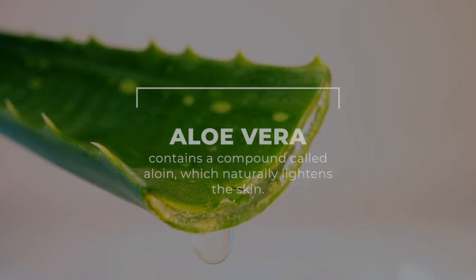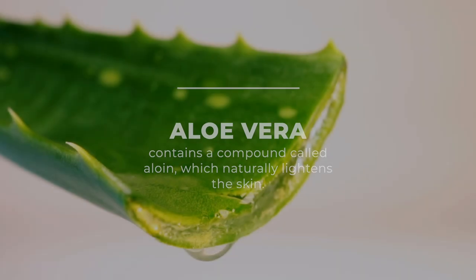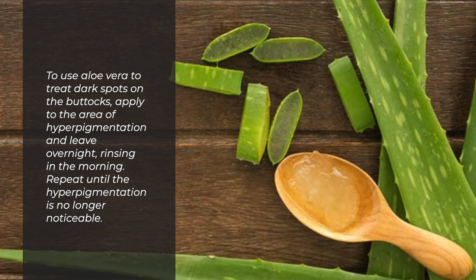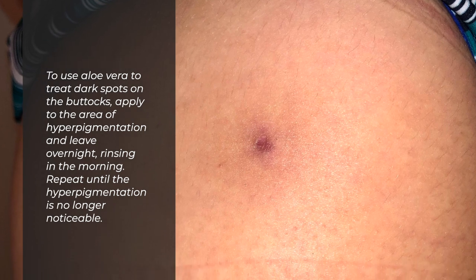Aloe vera. Aloe vera contains a compound called aloin which naturally lightens the skin. To use aloe vera to treat dark spots on the buttocks, apply to the area of hyperpigmentation and leave overnight, rinsing in the morning. Repeat until the hyperpigmentation is no longer noticeable.